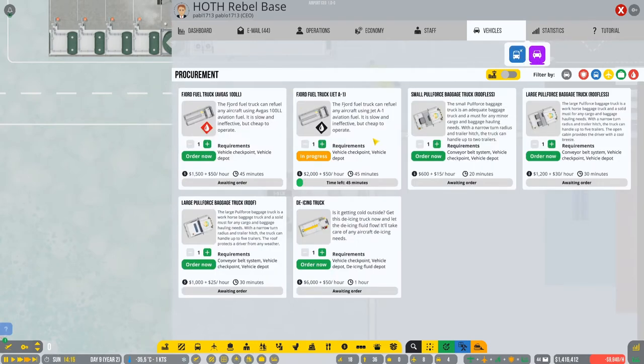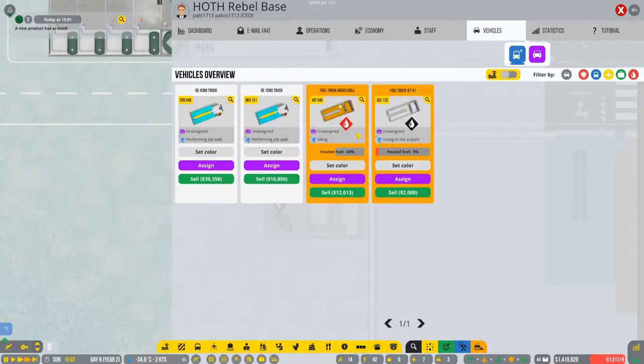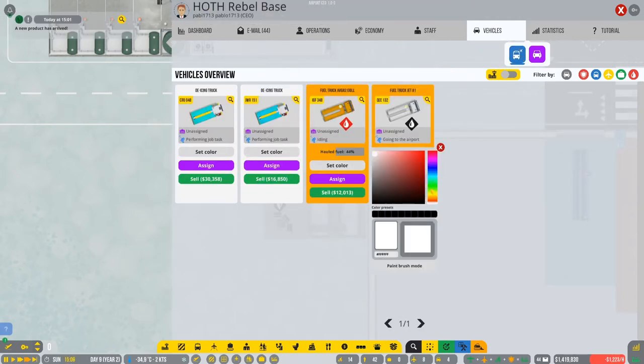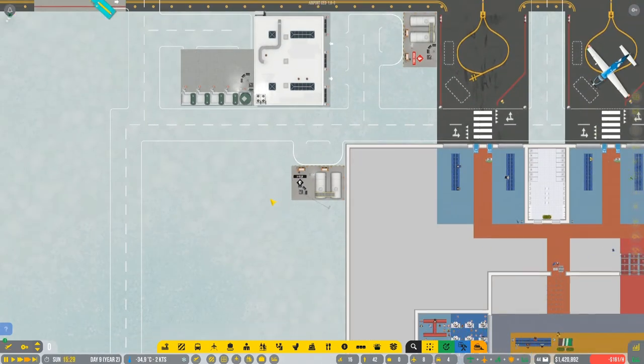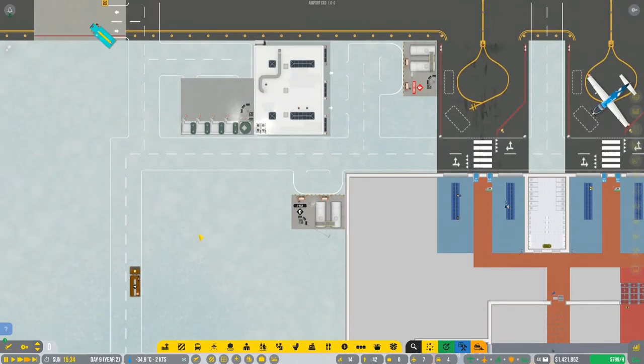This is the new fuel truck, we're gonna order it and just wait a few seconds. We also have the baggage trucks so we're gonna take them as well. We got the car, we got the fuel - we're gonna change the color to dark orange so we all know it's a different one.